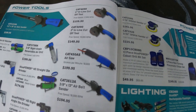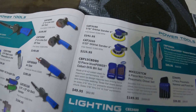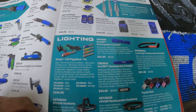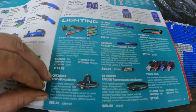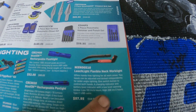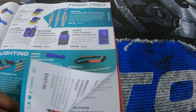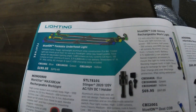You got some belt sanders, air saw, die grinders, and a cutoff tool. There are also some stepper bits. Then they got flashlights — a stinger, hat light, pen lights, and a neck light for $57.95.